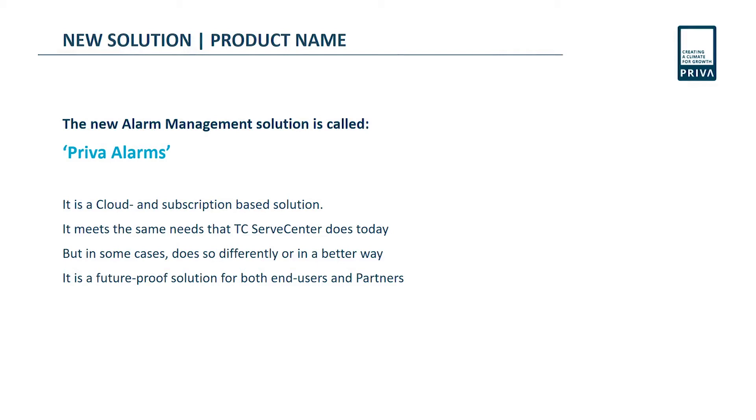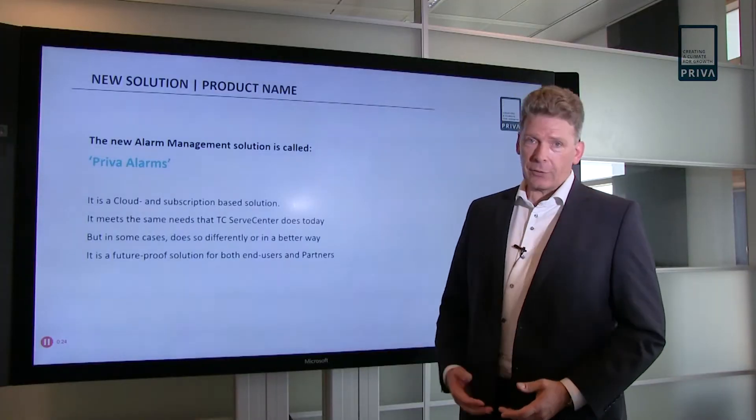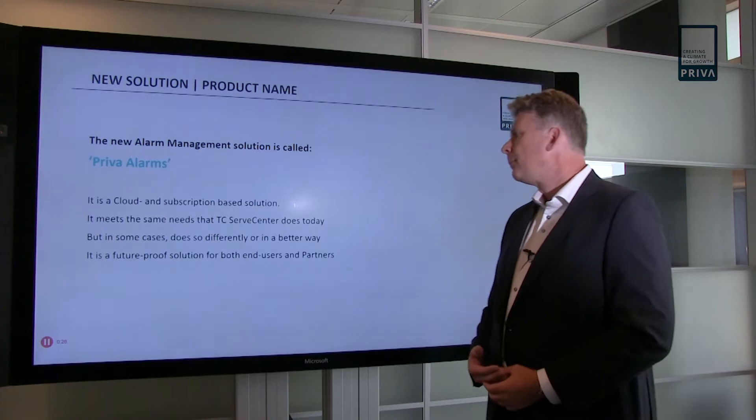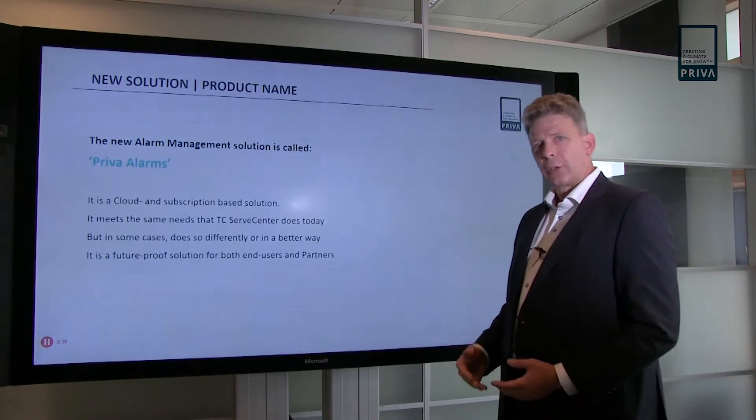Preva Alarms is a new solution for alarm management and it's a cloud-based solution. It meets the same needs as TC Serve Center does today — many of you may know TC Serve Center. In some cases it does that in a different way, and also in some ways better. It's also a future-proof solution.